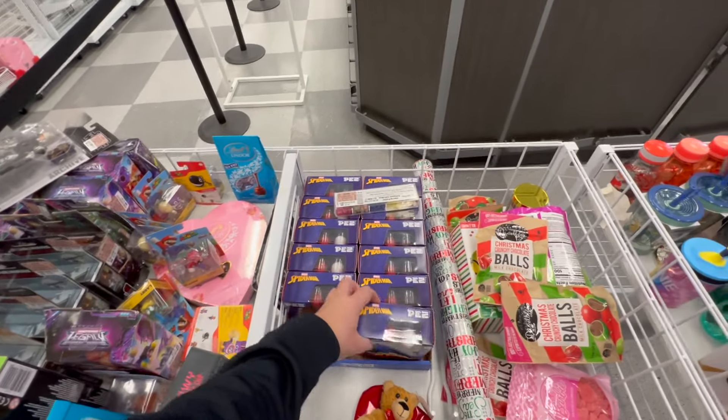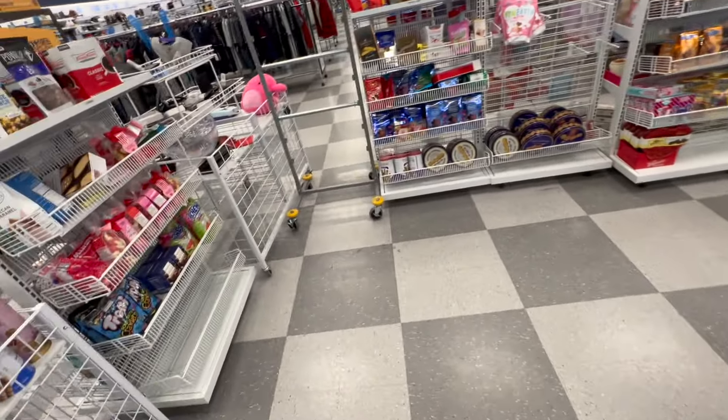Some PEZ dispensers. All right, we'll head out. Let's wrap it up. Well, there you have it — another hunt wrapped up, ready to put out there. I guess the highlights were finding Animal Man.